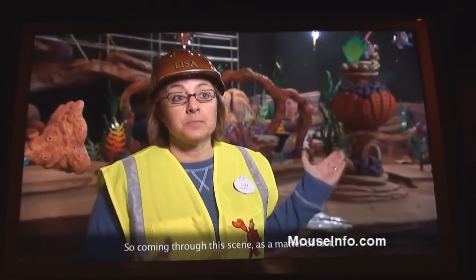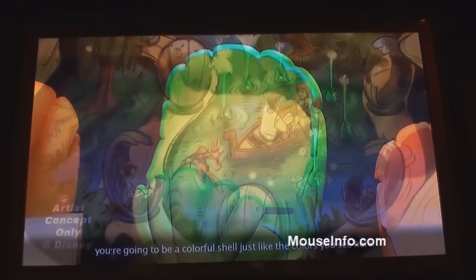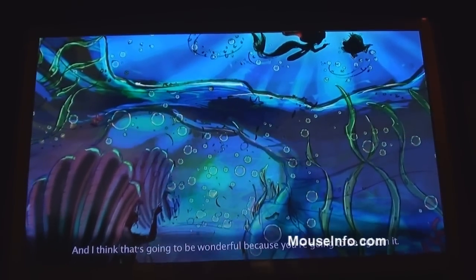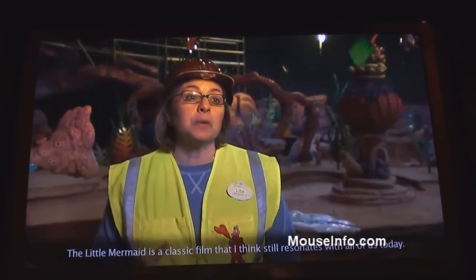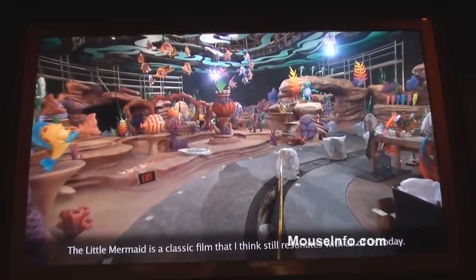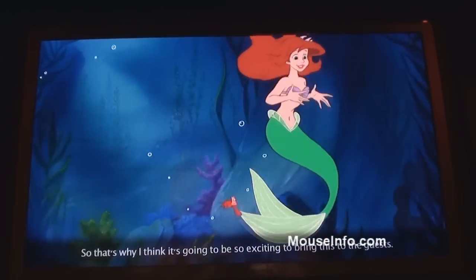Coming through the scene, you're going to be a colorful shell just like the colors you see here, and you're going to be right in it. The Little Mermaid is a classic film that still resonates with all of us today, and that's why it's going to be so exciting to bring this experience to the guests.